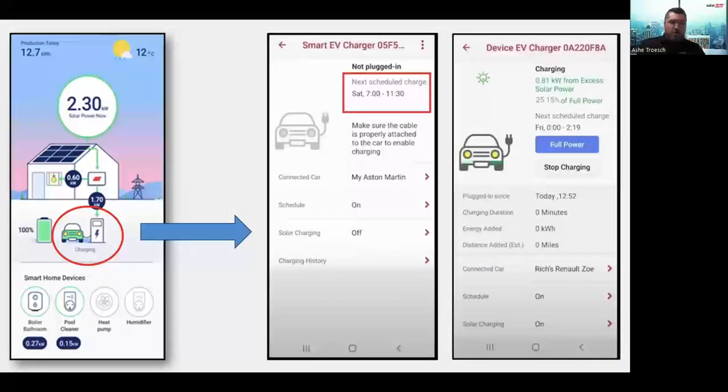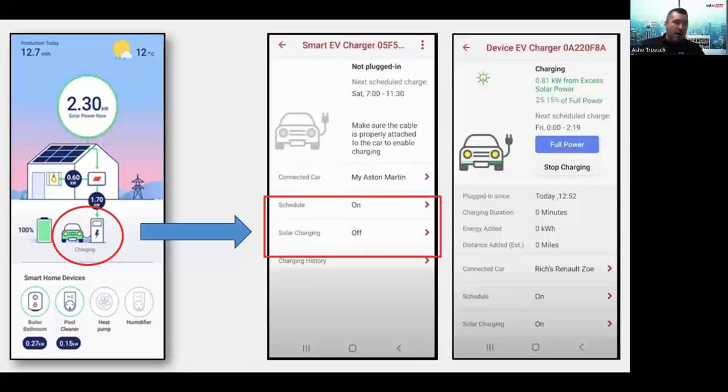The panel shows when your next scheduled charge is. This is a great feature for time-of-use rate areas — if you get home from work around 5 p.m., that's the most expensive time to buy electricity. You can set the time you want your car to start charging, so even though it's plugged in, it won't begin charging until that scheduled time. Scrolling down in the app, you can turn scheduling on and off. You can also control solar charging here — if it's on, it enables solar charging modes; if it's off, it uses whatever power is available.